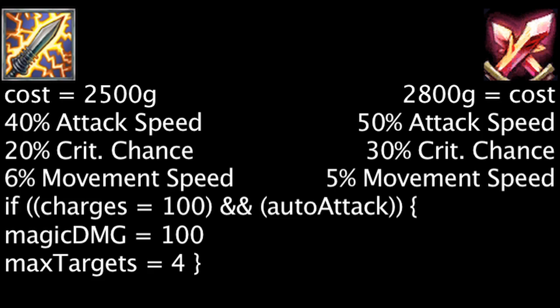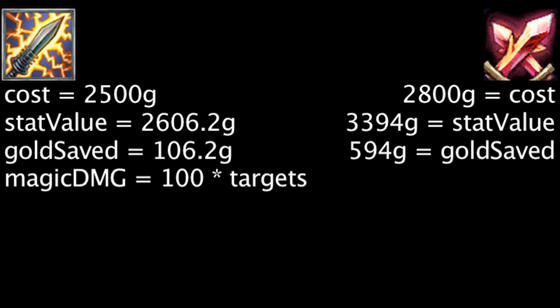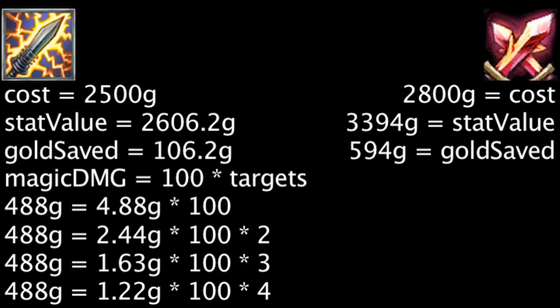Based purely on stats, if we assume the items are being bought by a champion with 325 movement speed, one will be saving 106.2 gold on a Static Shiv and 594 gold on a Phantom Dancer. However, if we take the Static Shiv's magic damage into account and one considers 1 point of magic damage to be worth 4.88, 2.44, 1.63, or 1.22 gold, depending on how many units the magic damage hits, the Static Shiv will become more cost-effective than the Phantom Dancer.